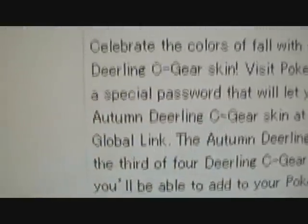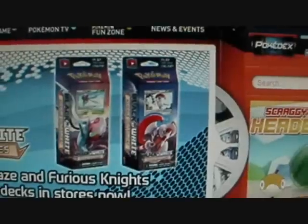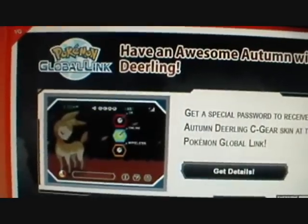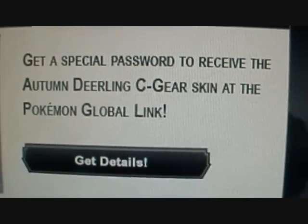So you're supposed to go visit Pokemon.com to find the special password. Let's do that right now. I'm going to scroll through here. There it is — 'Have an awesome autumn with Deerling.' Get a special password to receive the autumn Deerling's sea gear skin at the Pokemon Global Link.